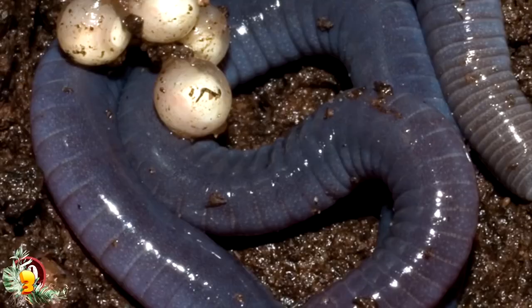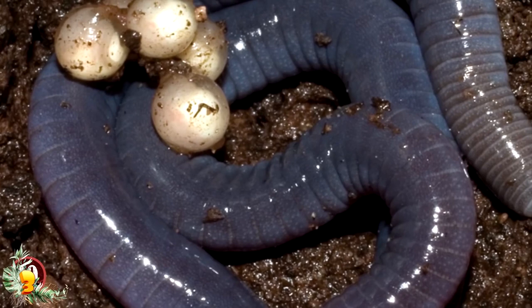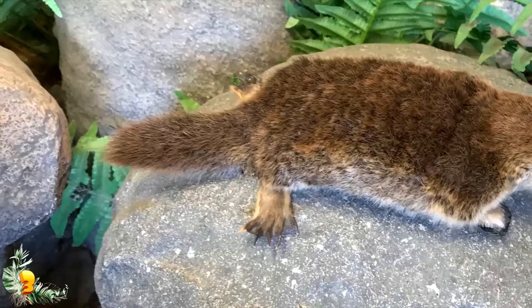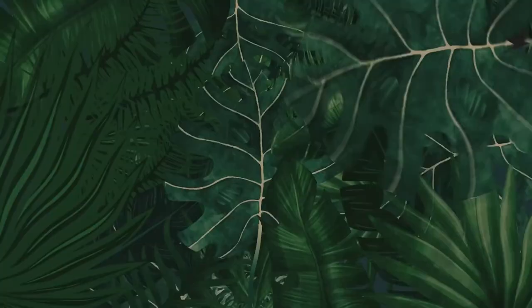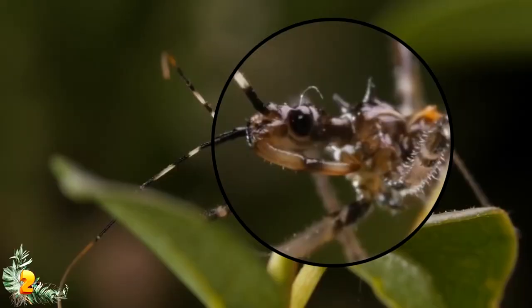The platypus actually uses its bill to hunt, since its bill has electroreceptors that can pick up small electrical signals sent by edible animals as they move around underwater. This allows the platypus to find worms and shrimps and eat them even while swimming around with its eyes squeezed shut. The image of the blind platypus feeling its way towards dinner is baffling — and it makes many people want a duck-billed platypus as a pet.